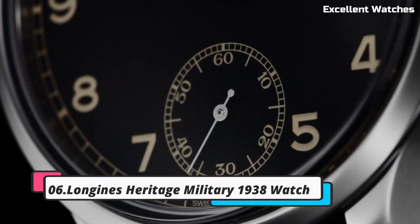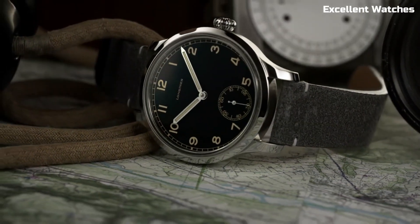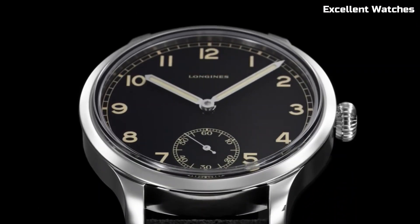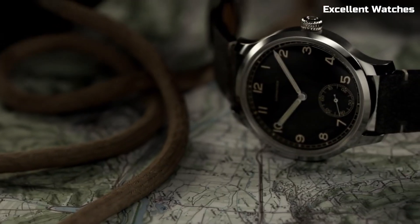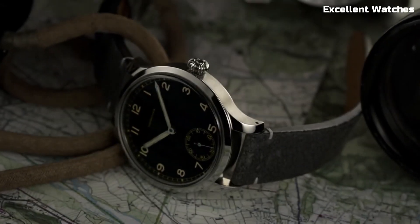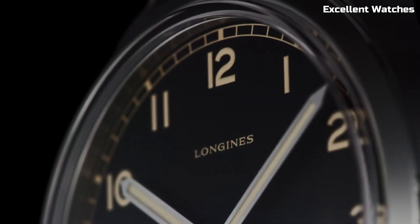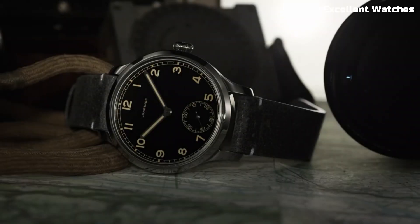Number 6: Longines Heritage Military 1938 Watch. The Longines Heritage Military 1938 Watch is a stunning tribute to the brand's rich history and military heritage. This timepiece reimagines a classic design from 1938, capturing the essence of vintage military watches with its rugged charm. It features a stainless steel case, a distressed leather strap, and a striking black dial, exuding a timeless and masculine appeal. The automatic movement ensures precise timekeeping, while the small-seconds sub-dial adds a touch of vintage authenticity.